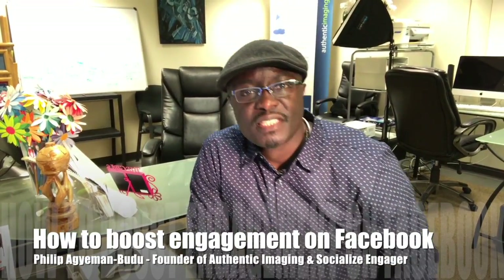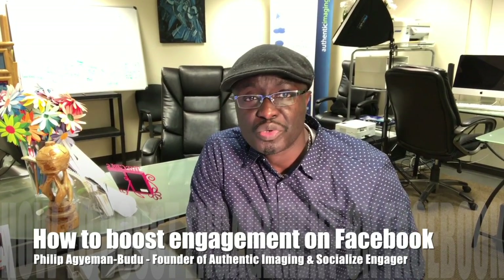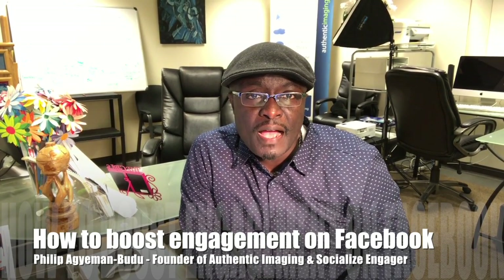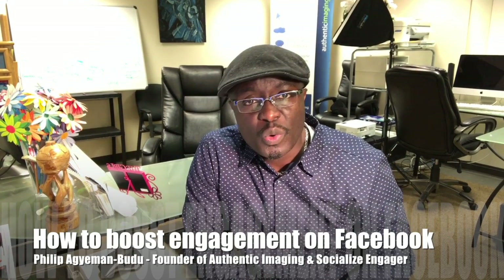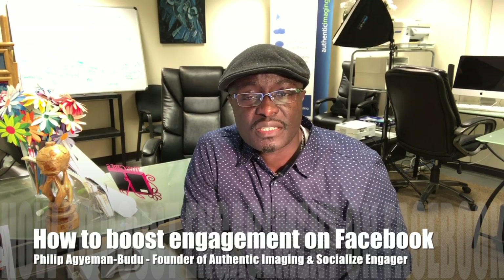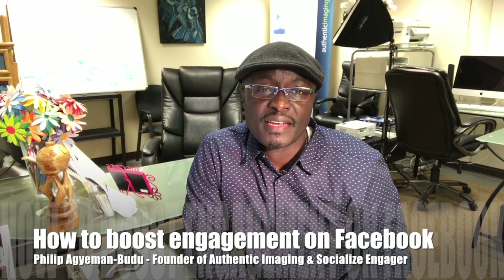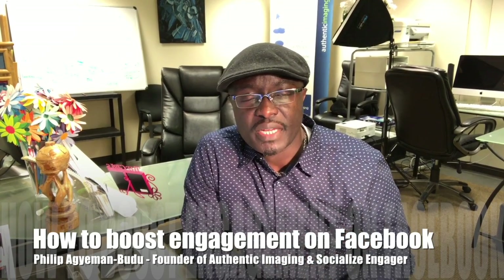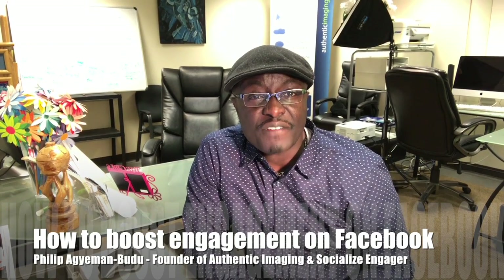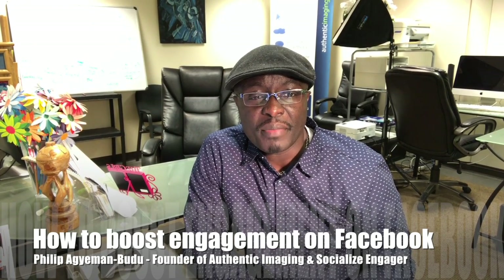Hi guys, Philip here with Authentic Imaging and Socialize Engager, and I have a tip for you today on how to boost the engagement on your business page. The biggest struggle with small business pages on Facebook is the reach, and right now the number of people competing for your timeline is increasing every single day. For every five to seven posts on your timeline, you're going to see an ad.